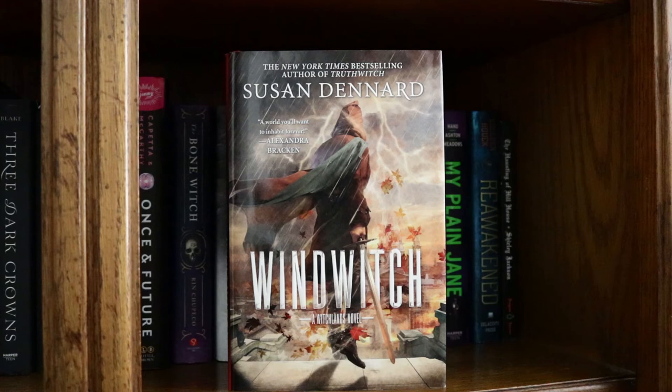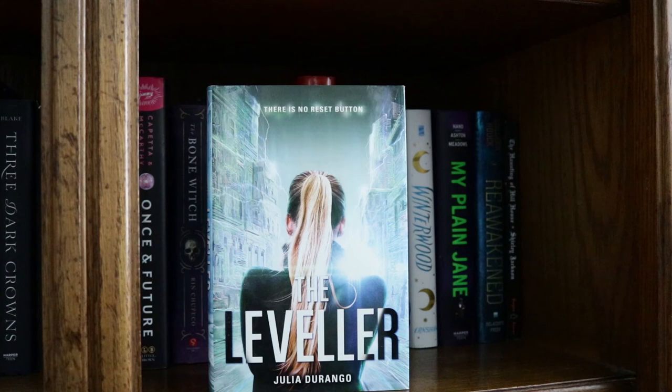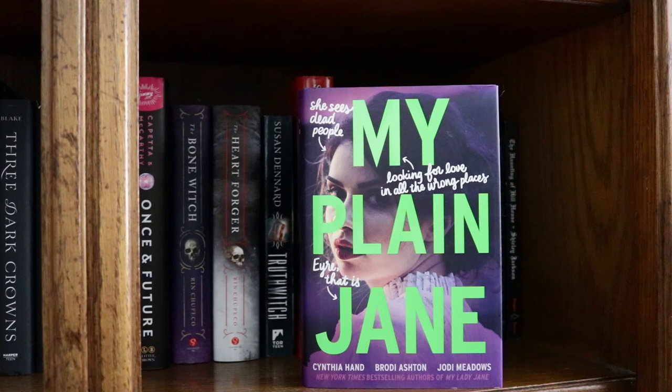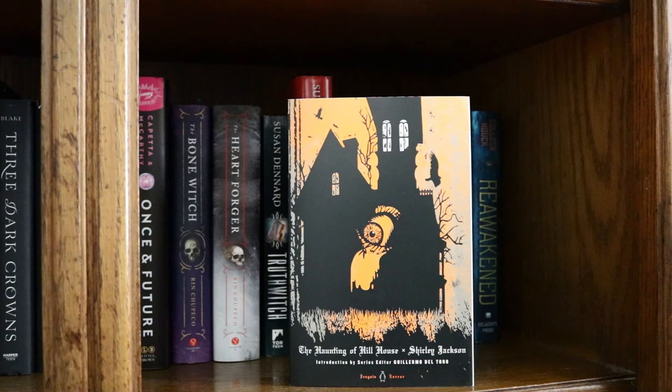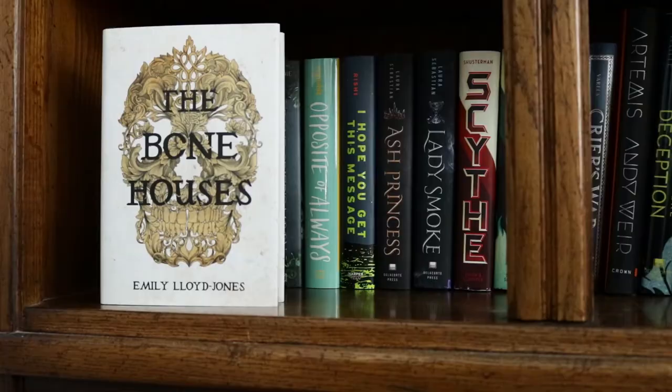Windwitch by Susan Dennard, Hocus Pocus and the All-New Sequel by Disney, Love à la Mode by Sylvie Durando, Winterwood by Shea Earnshaw, My Plain Jane by the Lady Janies, Reawakened by Colleen Houck, The Haunting of Hill House by Shirley Jackson, The Storm Crow by Kalyn Josephson, and The Bone Houses by Emily Lloyd-Jones.